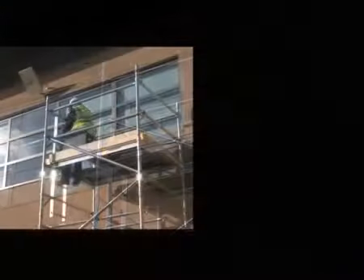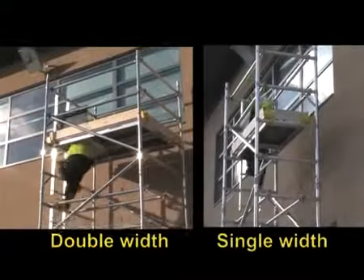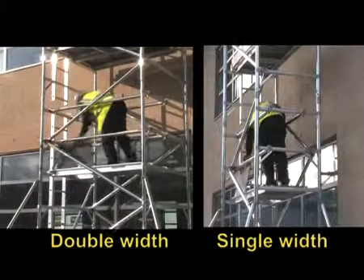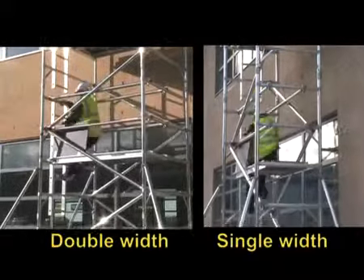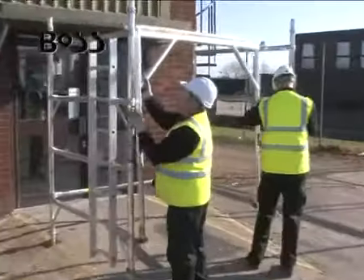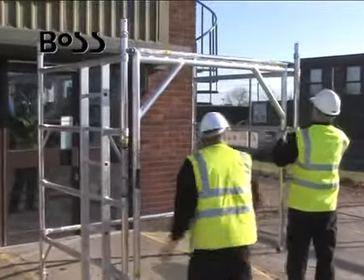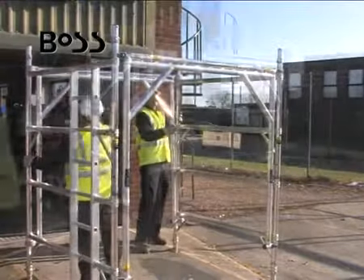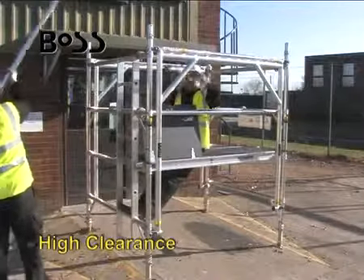The BOSS system has the option of different frame widths and platform lengths to allow you versatility for all work situations. When you need innovative solutions to access in specialist work environments, the BOSS system has a number of special frames and components to ease access.